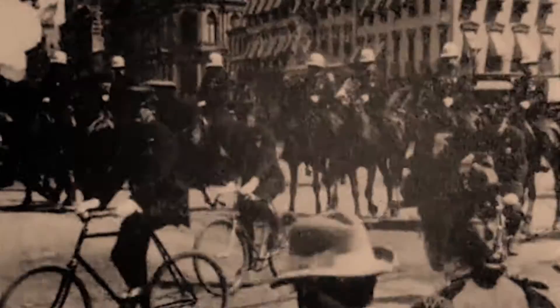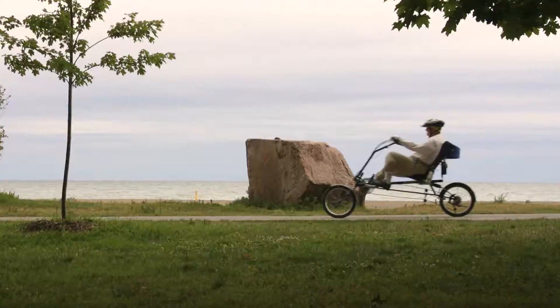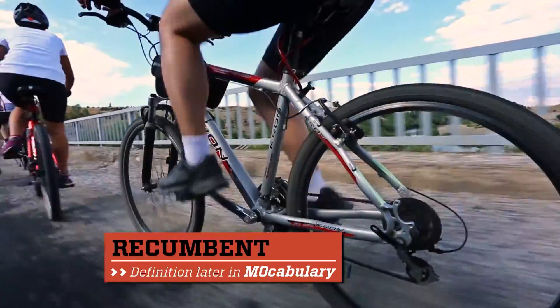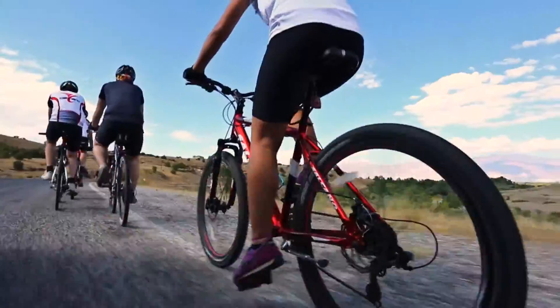The bicycle has been around since the 19th century, and over a billion of them have been made. Since its invention, innovations to the bike have included multiple gears, recumbent seating, and lightweight carbon fiber frames. But bikes have always required human pedal power to push them forward.